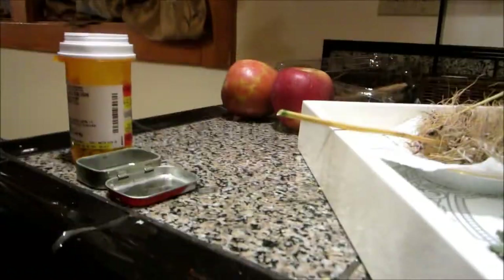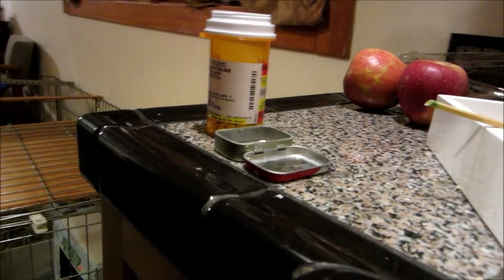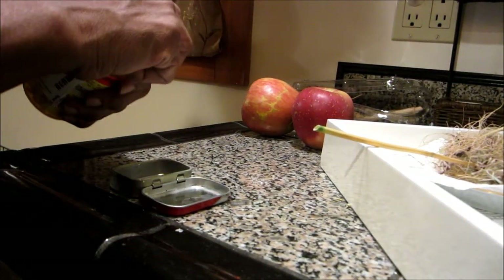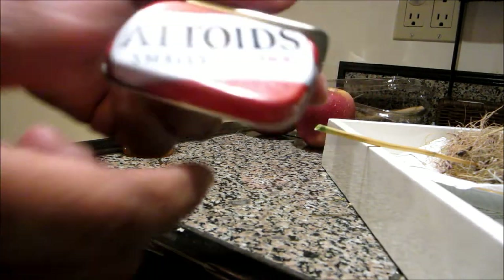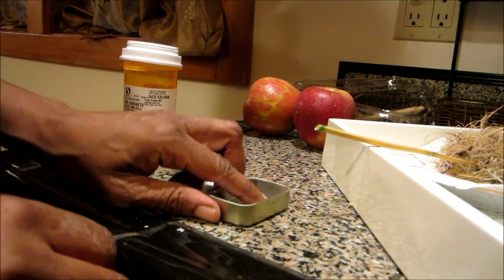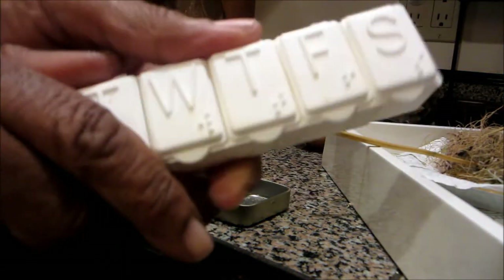Hi everyone, sorry the camera fell down. This video is on taking medication and what I do on a daily basis — it doesn't mean you have to do it, but I just thought I'd show you. I use these Altoid tins, the mini mints ones, and I put my medication in them each day, because these standard pill organizers don't work for me and they're kind of inconvenient.